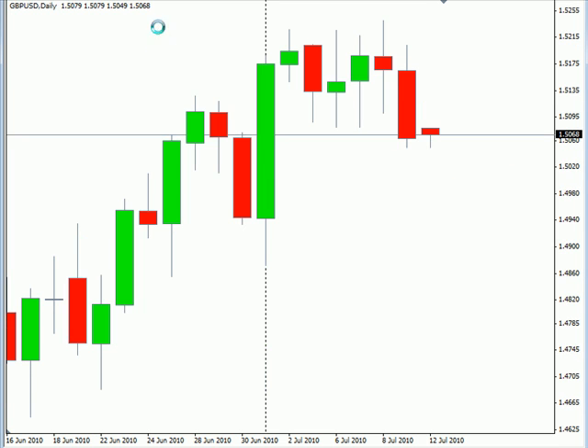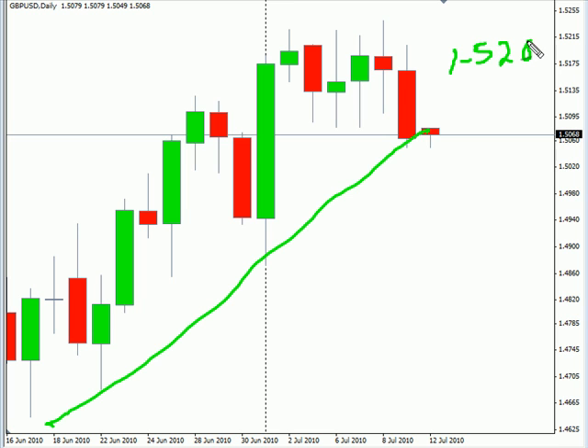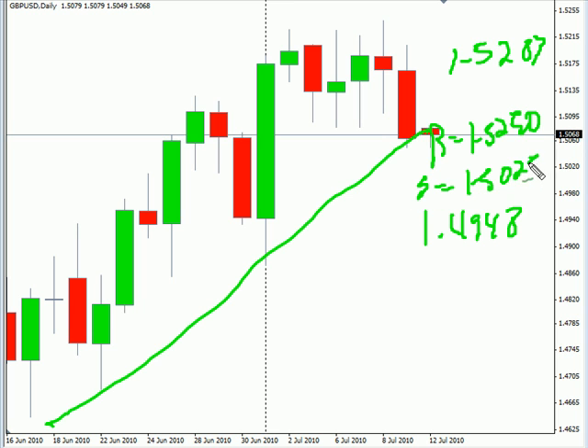Now the pound/US dollar pair — this particular pair closed down on Friday. Overall still moving higher, hasn't broken through our trend line, getting pretty close though. We are looking for this pair to come around and move higher during this next week. If we see it break below our trend line, then we are definitely looking for it to move lower. Overall, look for this pair to move potentially as high as 152.83, possibly as low as 149.48. Look for some resistance around 152.50 and support around 150.25.